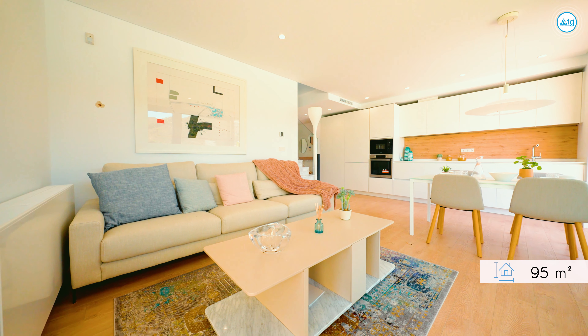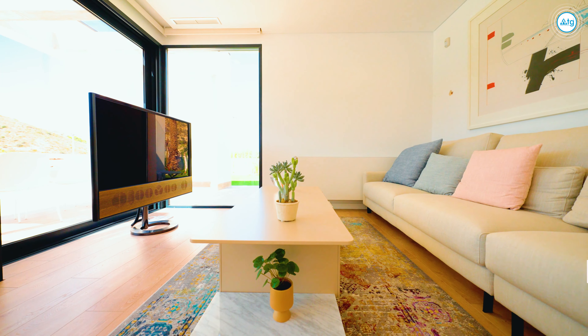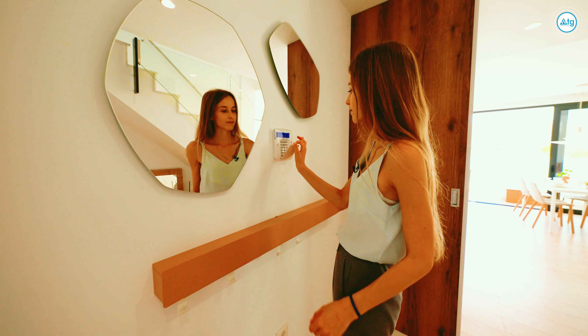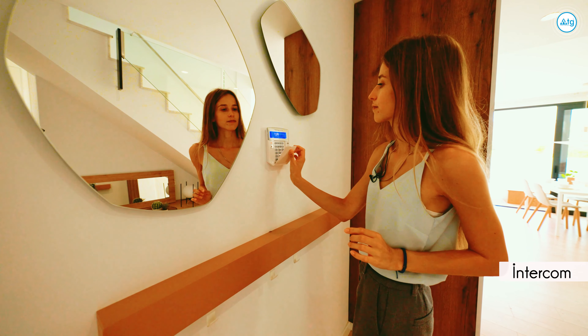The property size is 95 square meters. The property comes with a special security door and inside security system — there are motion detectors in each room. Another safe and effective security device included in this property is an intercom.